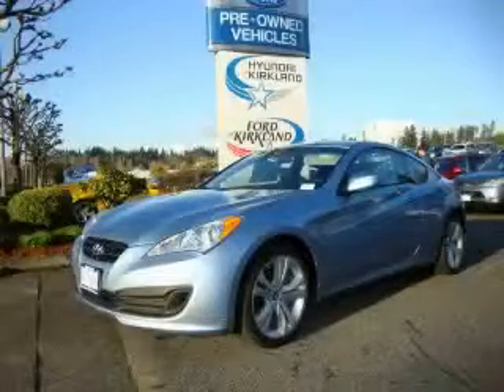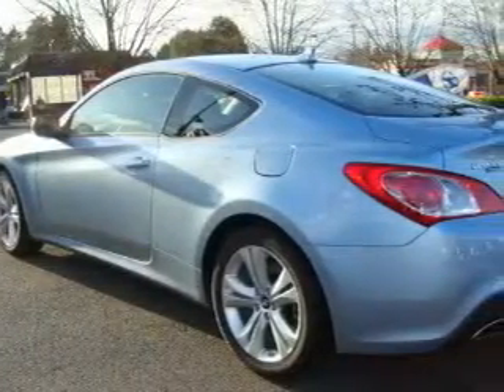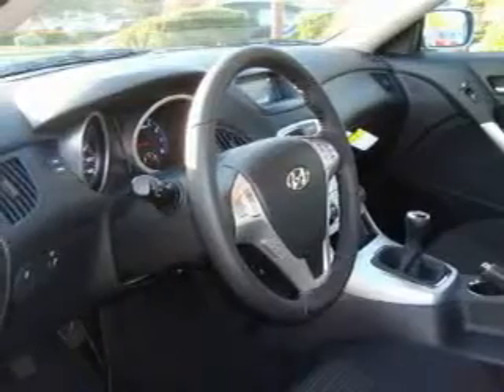This is a brand new 2010 Hyundai Genesis, a drive-in shape that provides endless luxury. This Hyundai's list of numerous features includes cruise control, steering wheel controls, satellite radio, a low tire pressure indicator, a traction control system, and this vehicle's stylish design always looks great.